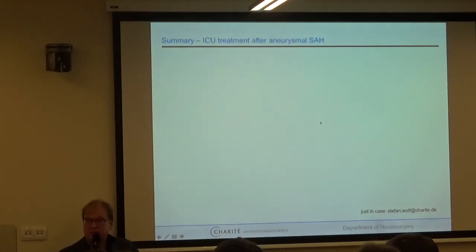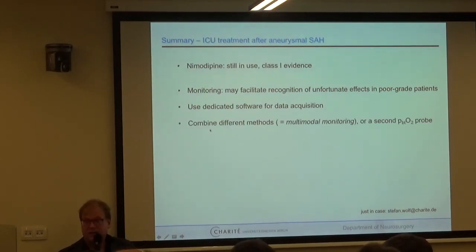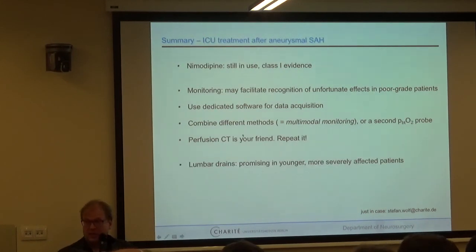To summarize findings on ICU treatment after aneurysmal subarachnoid hemorrhage: nimodipine is still class one evidence — use it. Monitoring in poor-grade patients may facilitate early recognition of unfortunate clinical course and give a chance to intervene. Use dedicated software to record data properly at the bedside. Combine different methods — that is the meaning of multimodal monitoring: brain tissue oxygenation, ICP, Doppler, CT perfusion — and consider a second probe if in doubt about the correct vascular territory. Lumbar drains seem promising especially in younger, more severely affected patients.